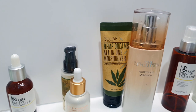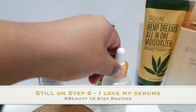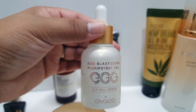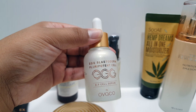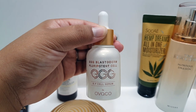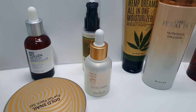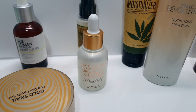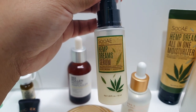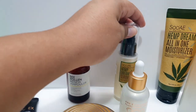Then we have the serums. I fell in love with this serum at the Korean beauty expo — it's made from egg stem cells and it's just so amazing. You can only use it for 28 days and then you have to stop for a month. Right now I'm using it and I'll do it at night — it's by Abaco. In the daytime I use the Hemp Green serum, which is moisturizing and hydrating and not so thick that you can wear it during the day with makeup.